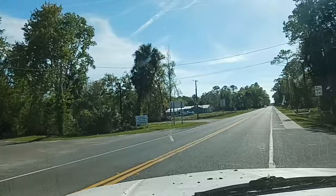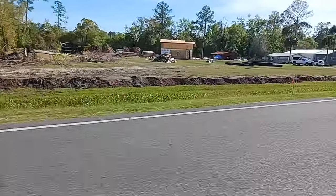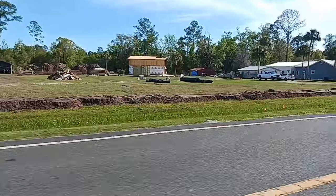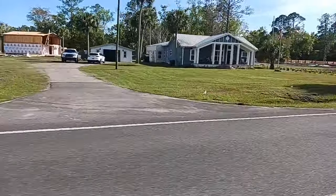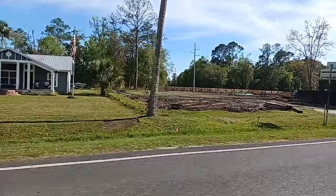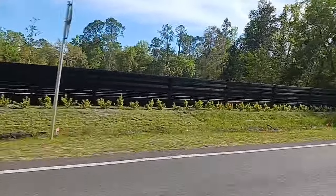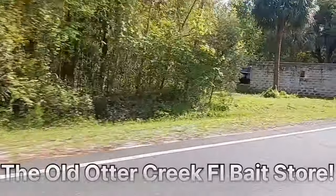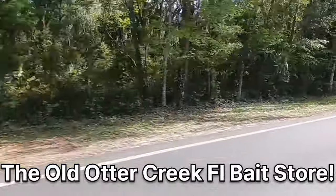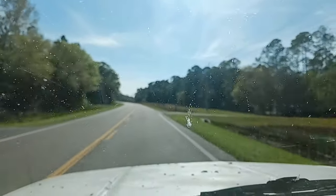I'm gonna show y'all some of the new RV park here — looks like he's raising it up there. They got that fence painted pretty quick.